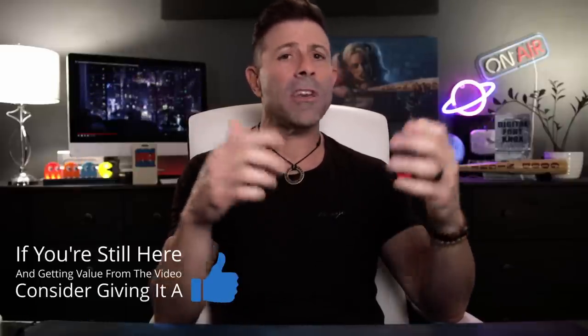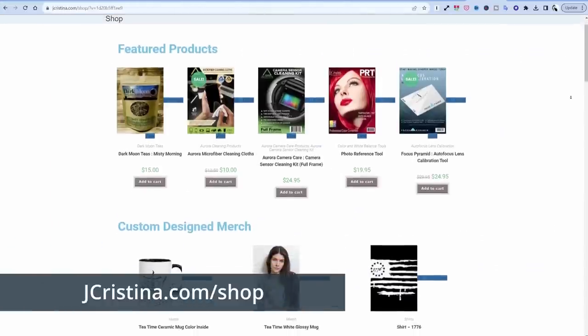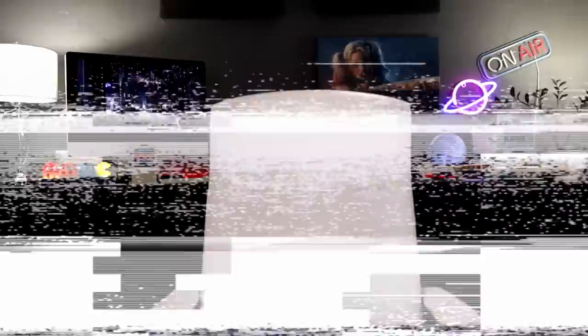Anyways, I hope you found some value in this video. If you have, throw it a thumbs up. Head over to my website jchristina.com, where you can find all the photography tools I've invented over the years — hopefully there's something there you might like. Please pick it up and support me and my family. That's it, guys. Many blessings to you and your family. Stay safe, stay healthy. We'll see you in the next one. Love you all. Bye.